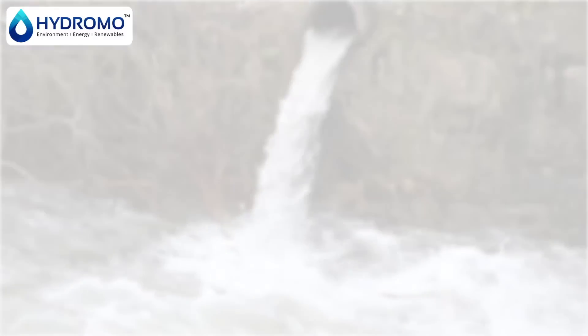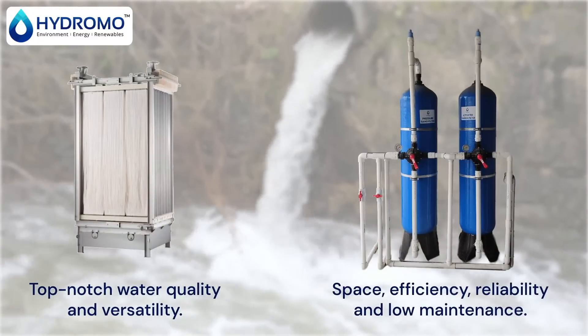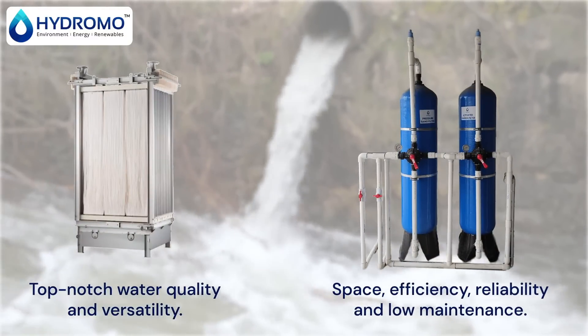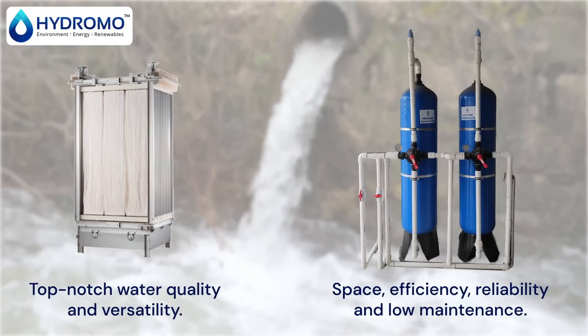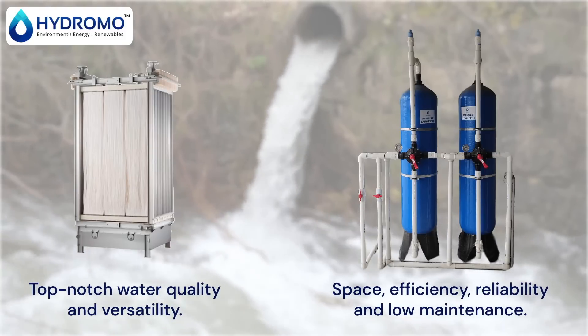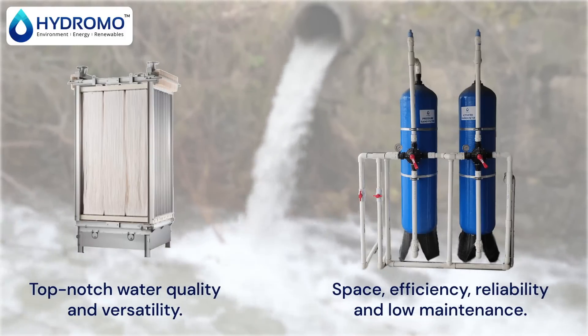In conclusion, both MBR and MBBR are exceptional technologies. If you're looking for space, efficiency, reliability, and low maintenance, MBBR could be your choice. If top-notch water quality and versatility are your priorities, MBR might be the answer.